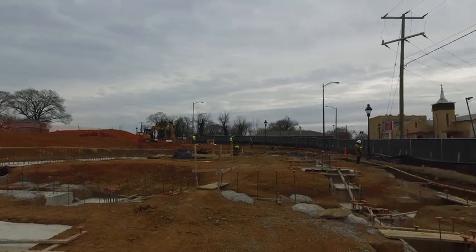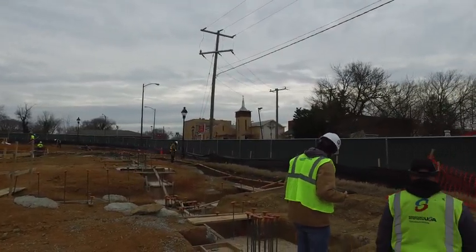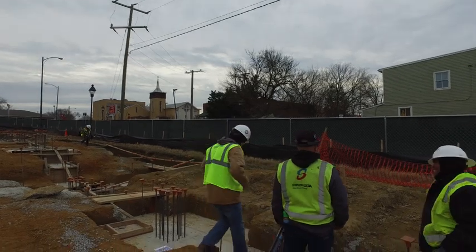Hi, I'm Peyton Ford and I'm the BIM Coordinator for Colonial Web. We were excited to deploy the use of our HoloLens technology for the first time on site in the east end of Henrico County.